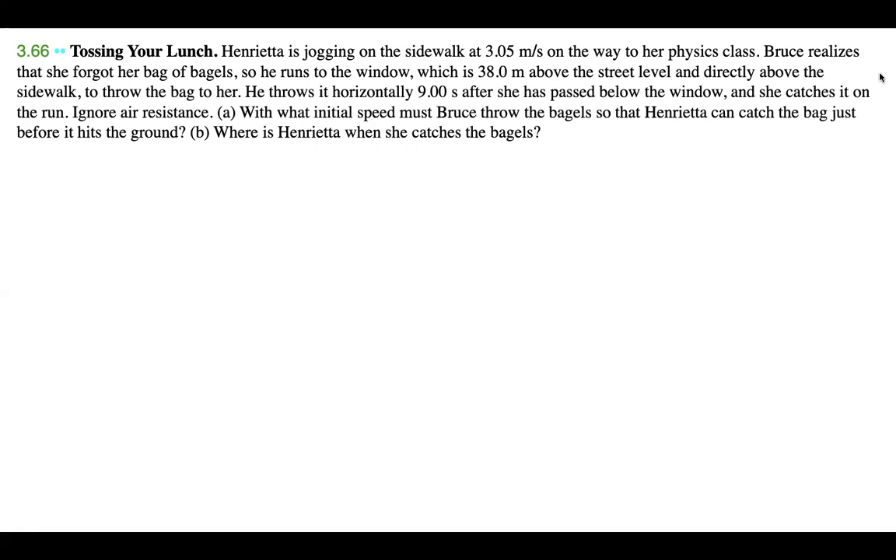It seems like there's quite a bit going on in this question, so let's draw this out so we can better understand the problem. If we have some drawing of the building, let's pretend that this is Bruce because he's 38 meters above street level. So if this is street level, he is 38 meters above. And Henrietta is jogging on the sidewalk at 3.05 meters per second.